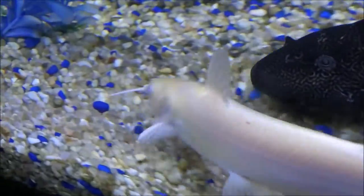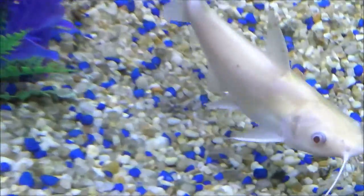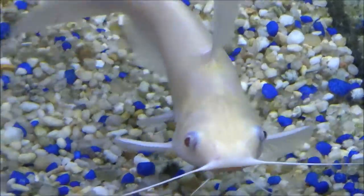I don't know how well you guys can see it, but he does have the trademark red eyes of an albino animal too — they're kind of like a reddish, pinkish color.